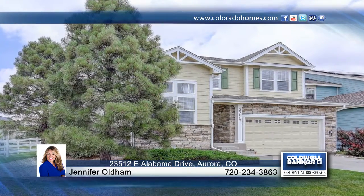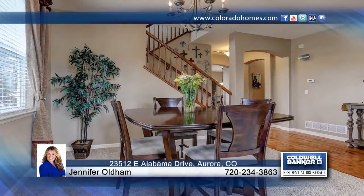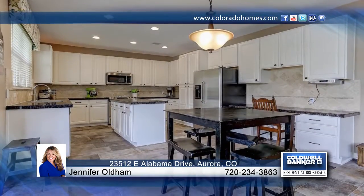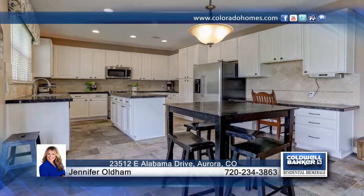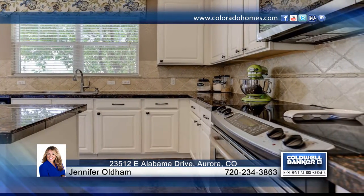You don't want to miss this beautifully upgraded four-bedroom home that shows like a model. This home has been tastefully and extensively upgraded with solid hand-scraped maple floors and many other luxuries more commonly found in upper-end homes. Additional amenities include new interior and exterior paint and brand new carpeting throughout.